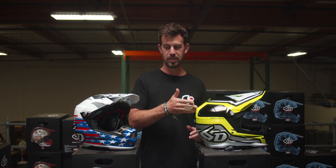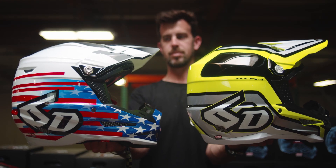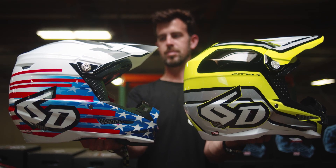This review is a bit of a unique one. These helmets have already been out. It's the 6D ATR1 and the ATR2. This video is going to focus on the differences between the two. If you're not familiar with 6D helmets, they're kind of the pioneers of managing rotational energy and linear energy, thus reducing concussions.